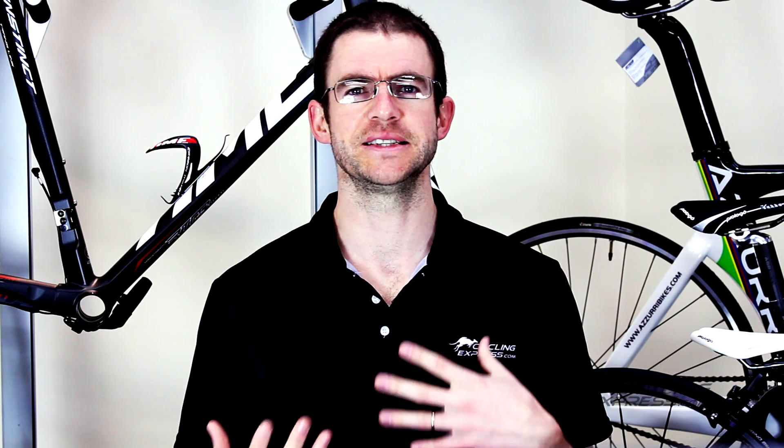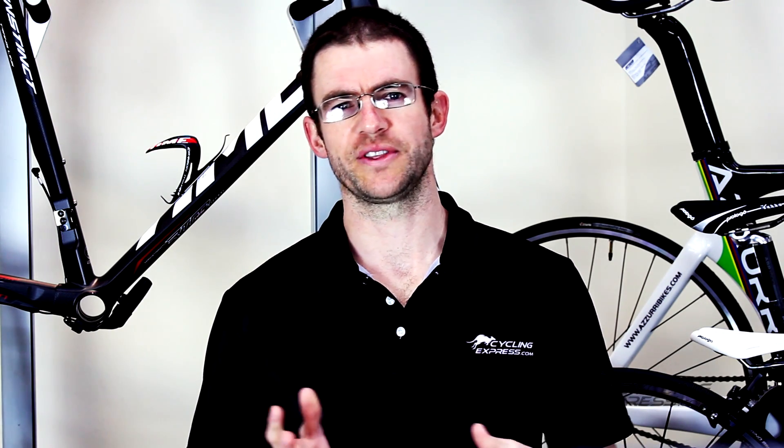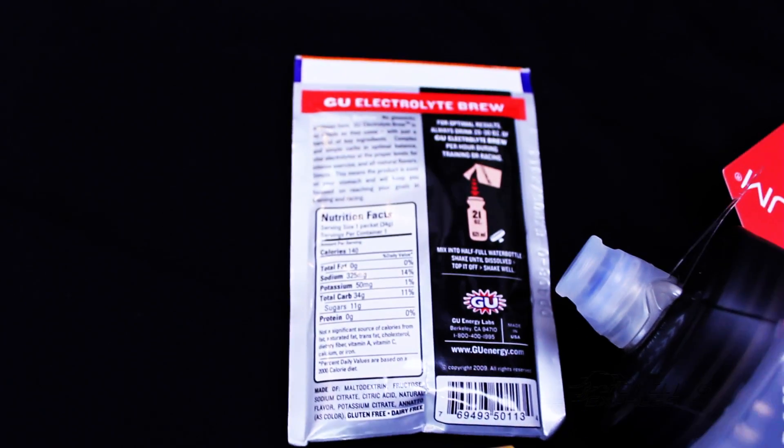Fortunately for us, this doesn't need to equate to carefully weighing our food like Lance used to do. There is an entire commercial industry devoted to getting this right for us. Pretty much all cyclists should be using some type of electrolyte drink, which would usually equate to about 30 grams of carbs per hour, meaning the remaining 70 grams will come from the variety of food options available.